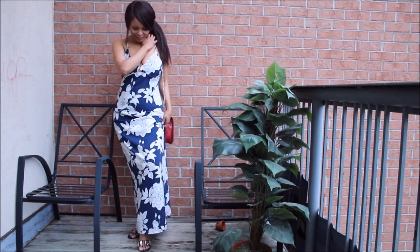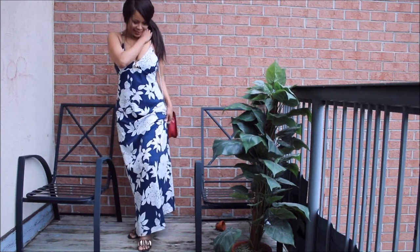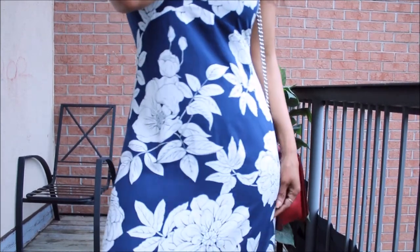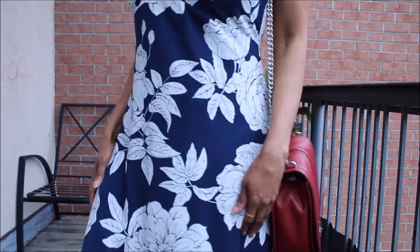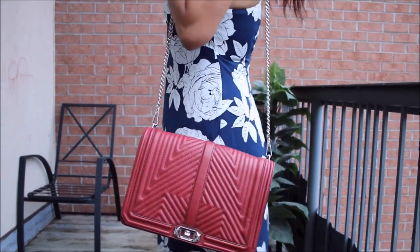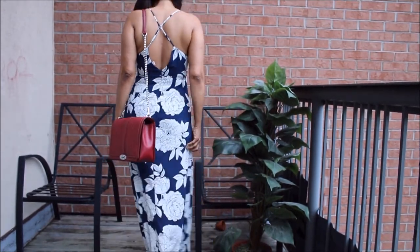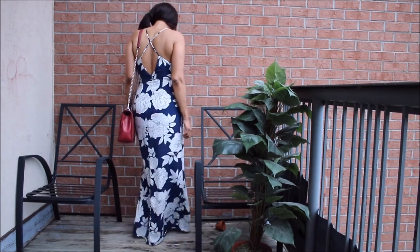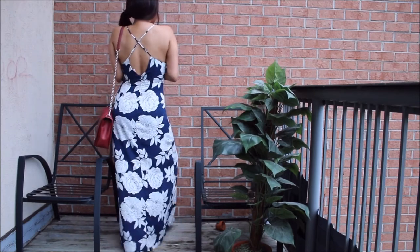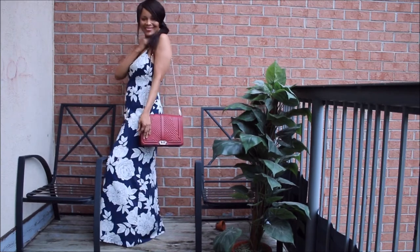I am pairing it with my Rebecca Minkoff bag and my bejuril sandals. I think this bag, because of its bold detail, really elevates the look of this dress — they complement each other so well. It's such a great marriage; you can never go wrong by pairing cobalt blue with burgundy or ruby red. It's a match made in heaven and I just love this look.